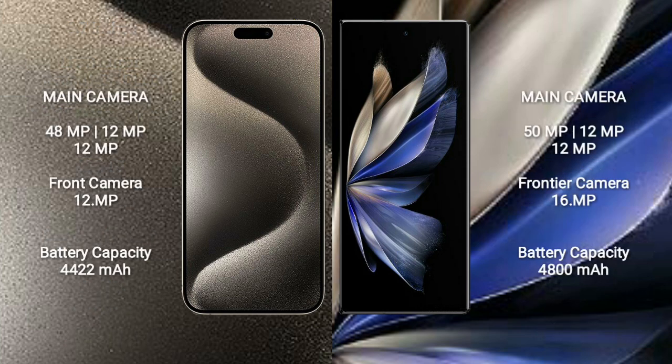iPhone 15 Pro Max features a rear triple camera setup: 48MP + 12MP + 12MP, and a front camera of 12MP. Vivo X Fold 2 features a rear triple camera setup: 50MP + 12MP + 12MP, and a front camera of 16MP.